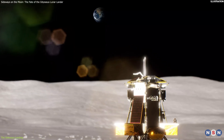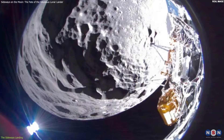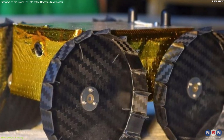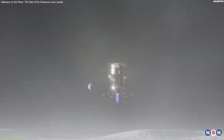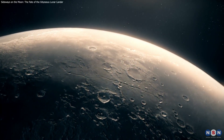The antennas, which were supposed to point upward, were now pointing downward, and its cameras were partially blocked by the lunar terrain. The rover IRIS was also trapped inside the lander, unable to deploy. Moreover, some of the landing legs were also damaged, and some of its payloads were exposed to the harsh lunar environment.